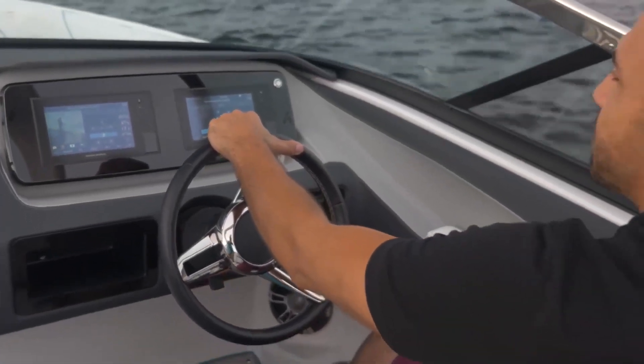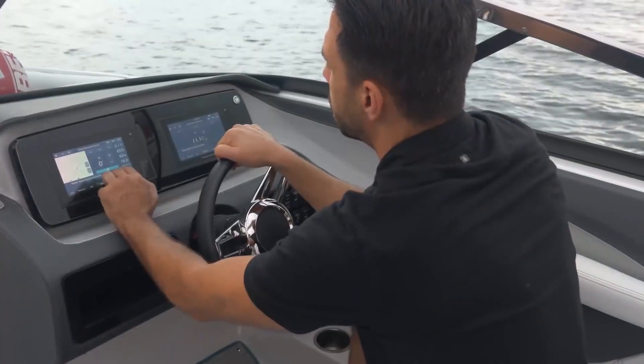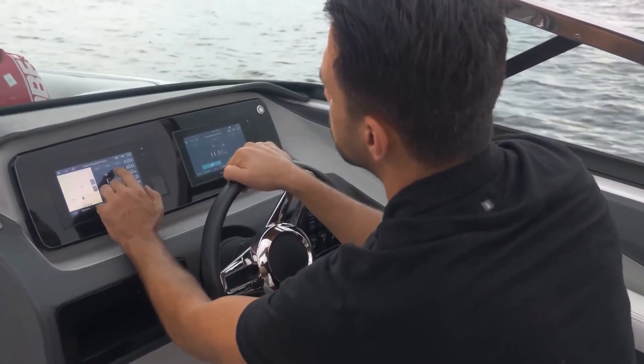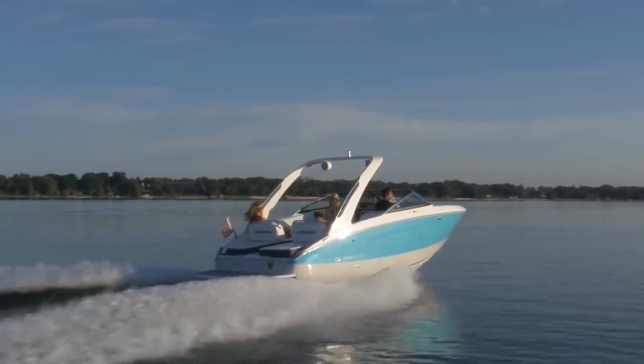The watersport control is the hub of the dash and includes radio controls, as well as Volvo Penta's glass cockpit functionality, with engine data, navigation data, customizable displays, and more — all of which allow you to focus on what's ahead.